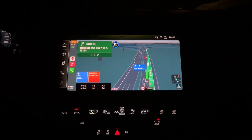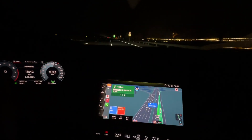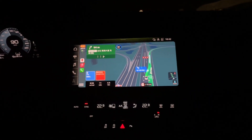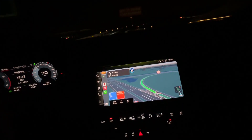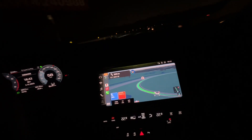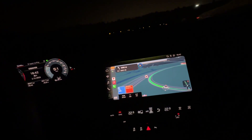Now we are changing to the third lane. See, the signal turned into the third lane — the car moved from the second lane to the third lane. Now we exit the highway. This is how this lane-level navigation system works in China.